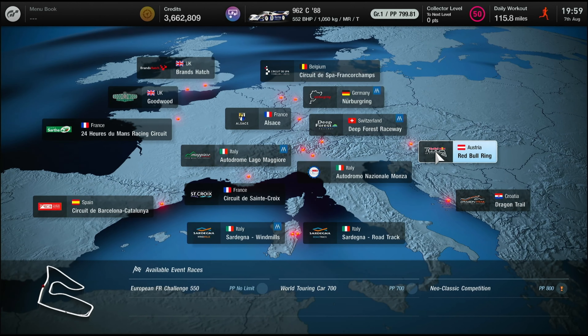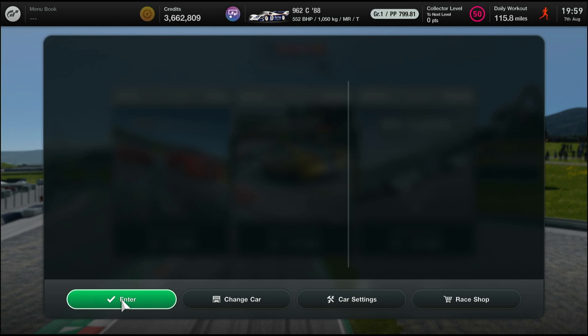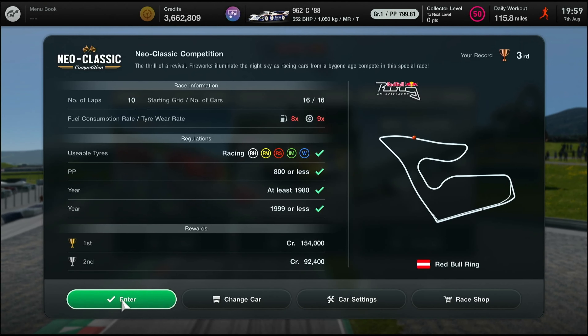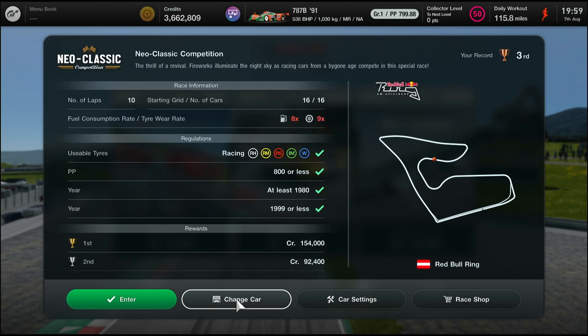Hello folks, welcome back. We're going to the neo-classics — it's the last one of the trilogy. We're at the Red Bull Ring and we are driving a car we've driven before. It says the 962 at the top there, but it's not true. I did try it — it's the 787B settings, entirely identical.